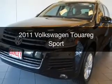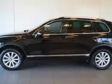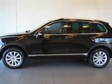This is a used 2011 Volkswagen Touareg. It's powered by an all-wheel drive engine and an automatic transmission.